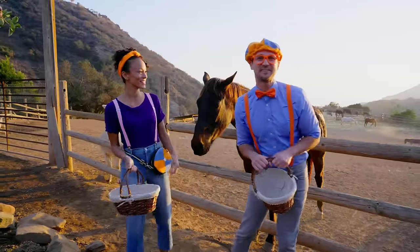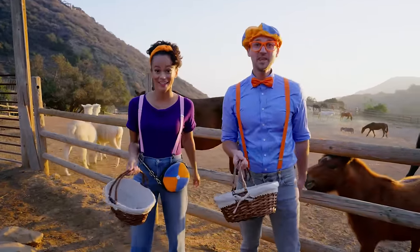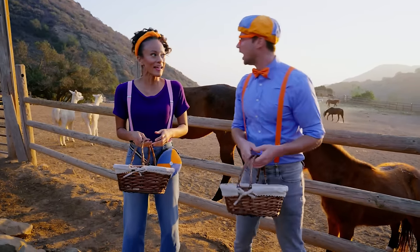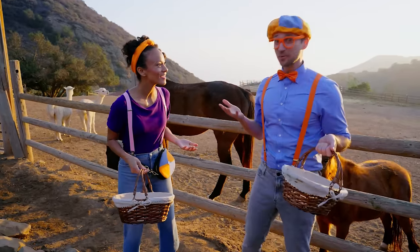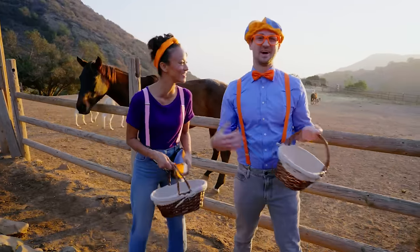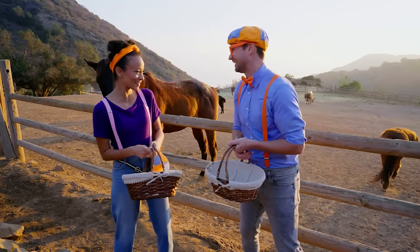That was so much fun feeding those animals! Yeah! Now I think we can find some ingredients to make popsicles! Fruits and vegetables! I have a great idea, Mika — what if we made popsicles for each other? Oh, that's a great idea! I can pick out ingredients that I know you'll like, and I'll pick out ingredients that you will probably like! Let's do it!